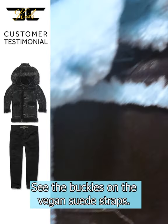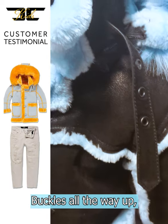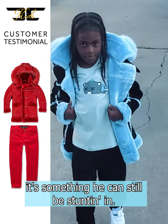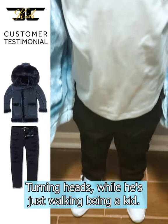See the buckles on the vegan suede straps — buckles all the way up so no air gets in that chest when you're outside. Something he can still be stunting in, turning heads while he's just walking being a kid.